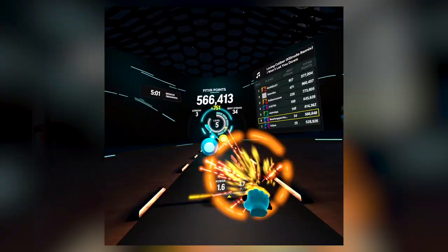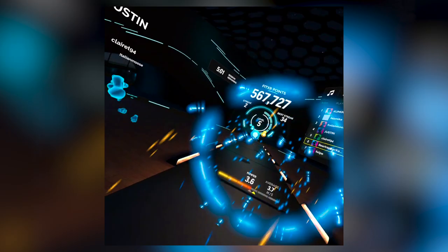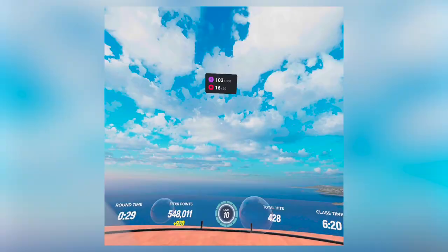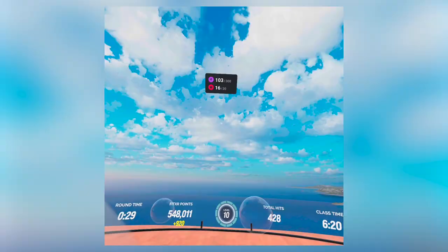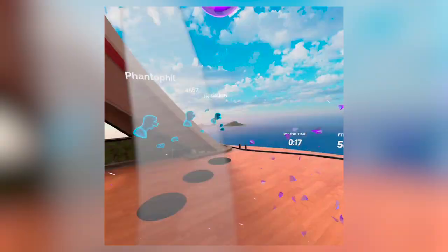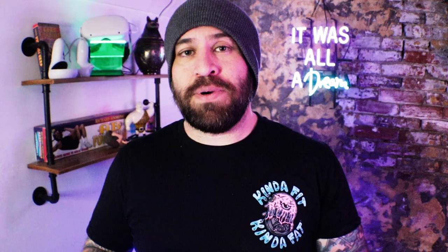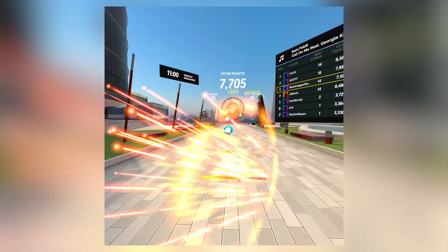Number 6: FitXR. FitXR is a great entry into boxing and high-intensity interval training. They also have some dance, but the meat and potatoes is boxing and HIIT. It has you moving in ways you didn't think you could in VR and gets very creative. Sure, the music isn't great and the trainers look like old PlayStation 2 characters, but the core mechanics are solid — it's a really good fitness application that will get you drenched in sweat.